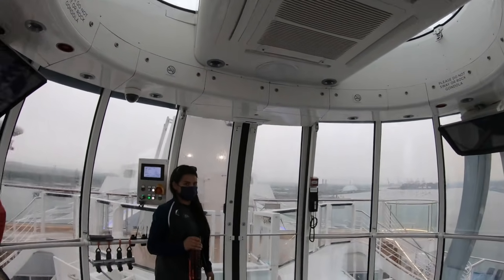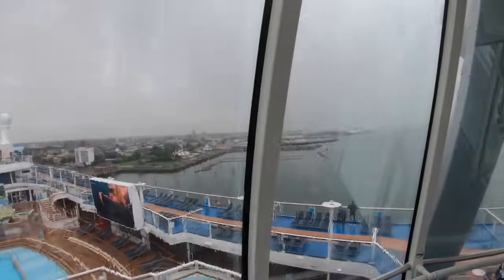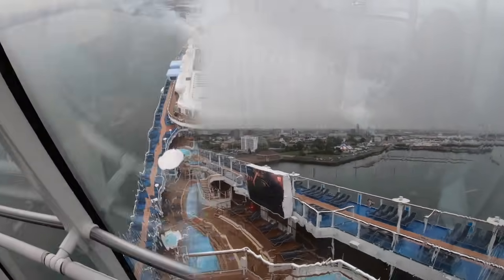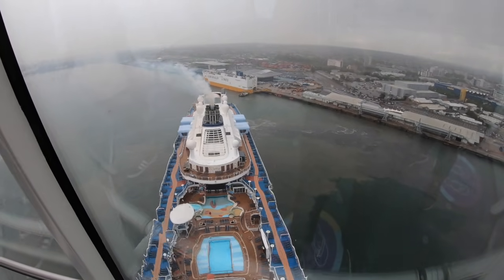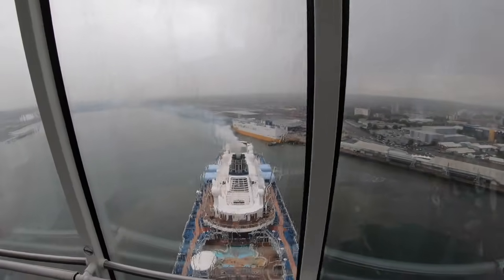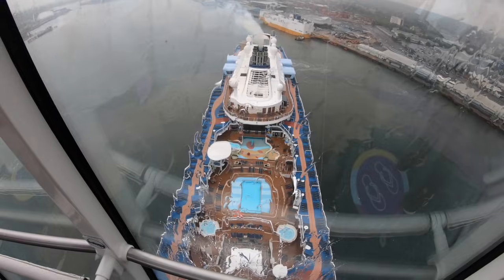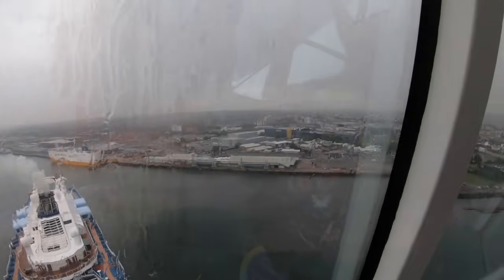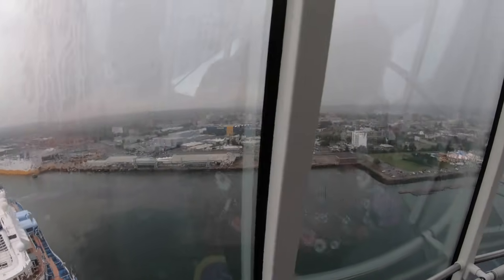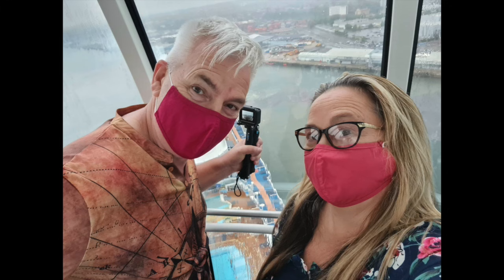The North Star can only be found on Royal Caribbean's Quantum-class ships - the Anthem of the Seas, the Quantum of the Seas, and the Ovation of the Seas. In non-Covid times the North Star can accommodate 14 passengers, including a space for one wheelchair user. But due to Covid restrictions, there were just four people and the operator. Even though we weren't very lucky with the weather, the timing of our North Star ride was perfect as it coincided with Sail Away. The one drawback of going on the North Star during Sail Away is it only travels vertically. However, if you ride the North Star during a sea day, not only does it go up 300 feet, it also travels out over the side of the ship.